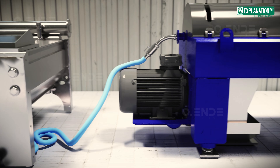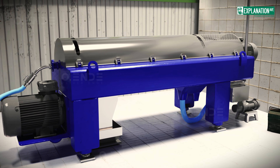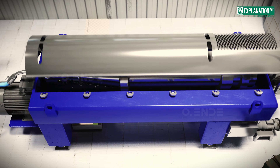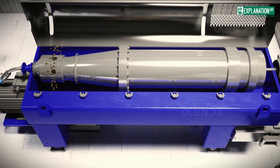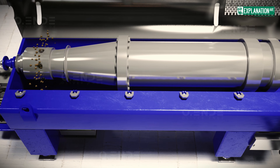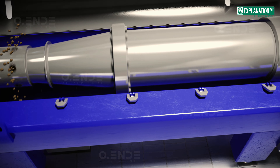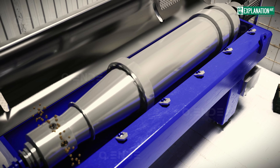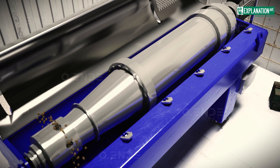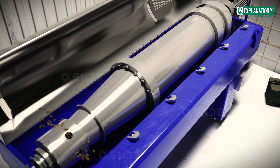Next, the paste is pumped into a decanter centrifuge, a specialized horizontal centrifuge. Inside, a cylindrical drum spins at very high speed around its horizontal axis, creating strong centrifugal force. Heavier components such as pits, skin, and pulp are pushed outward against the drum wall, while the lighter oil-water mixture stays closer to the center.